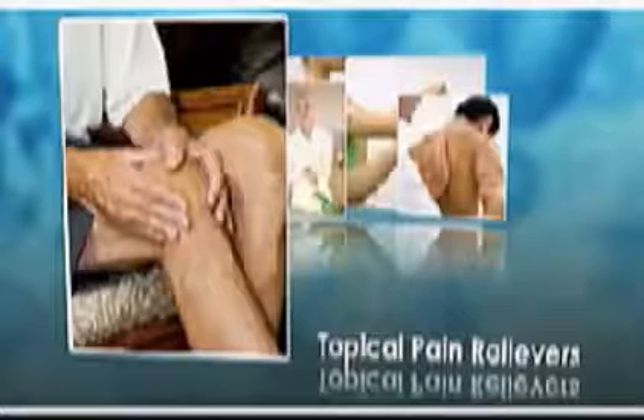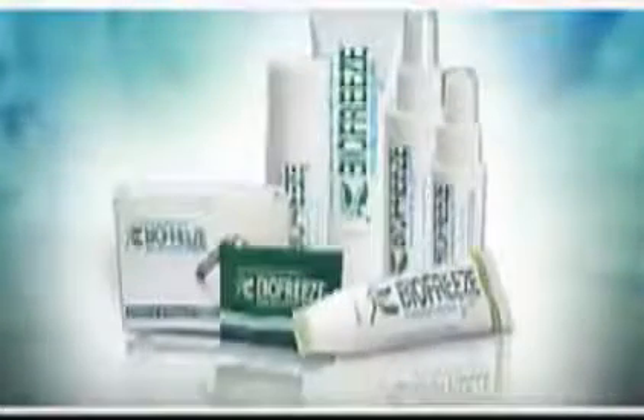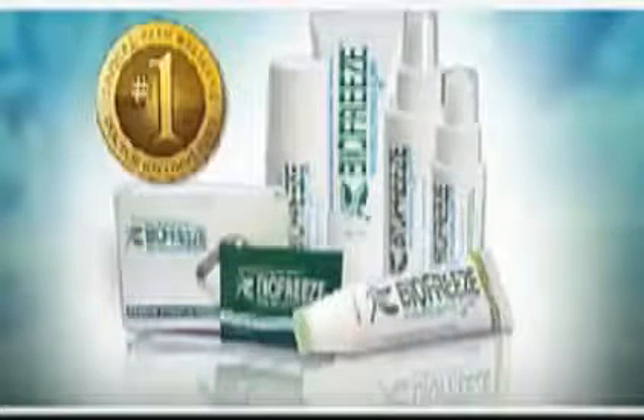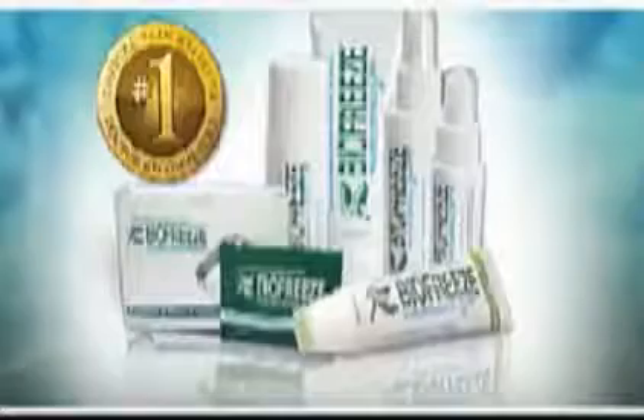Topical pain relievers deliver targeted pain relief with low levels of systemic absorption. This may result in less risk for systemic toxicity or drug interaction. BioFreeze is the number one used and recommended topical pain reliever by hands-on healthcare professionals in the U.S.